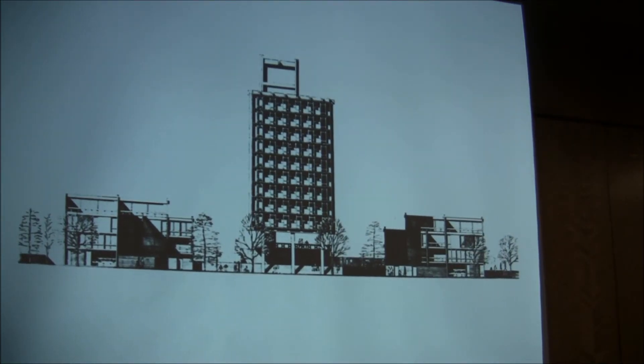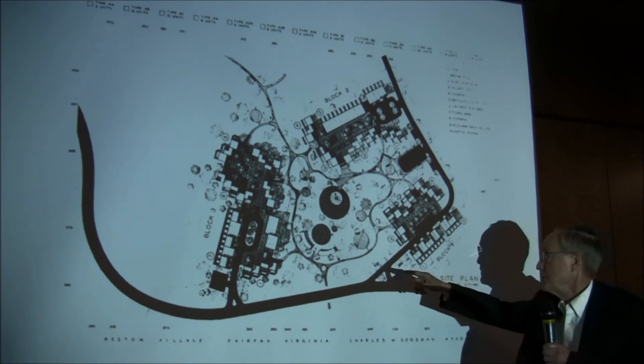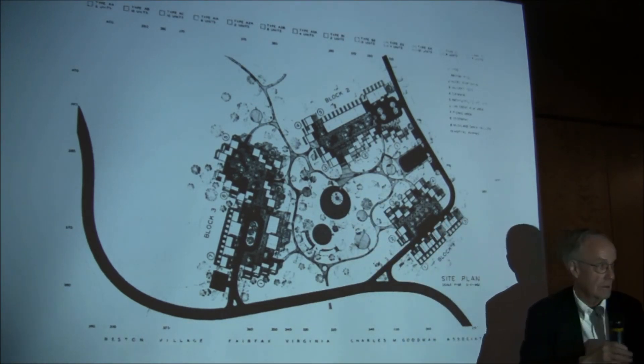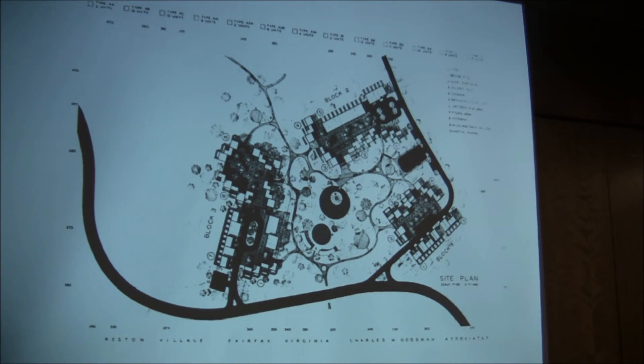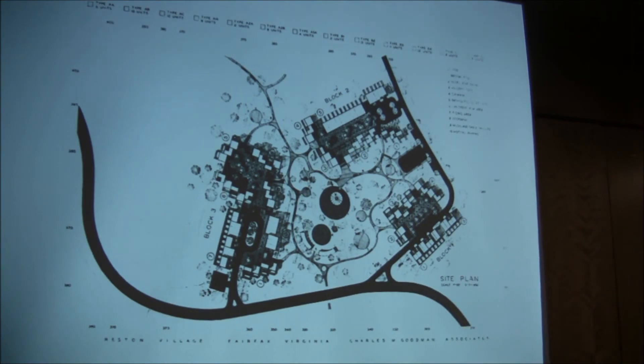Here's another false start — Goodman wanted to put a skyscraper in Hickory Cluster. Didn't happen. Another Goodman idea was to take the central part of Hickory Cluster, that huge common area, and put in a paddling pool, a model boat basin, an angler's pool, a swimming pool, bath houses, and a music and dance pavilion.